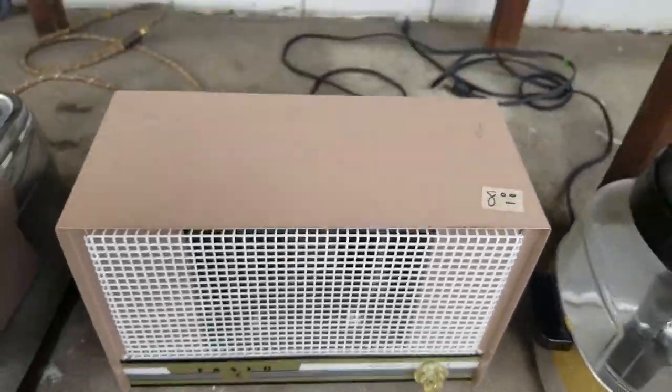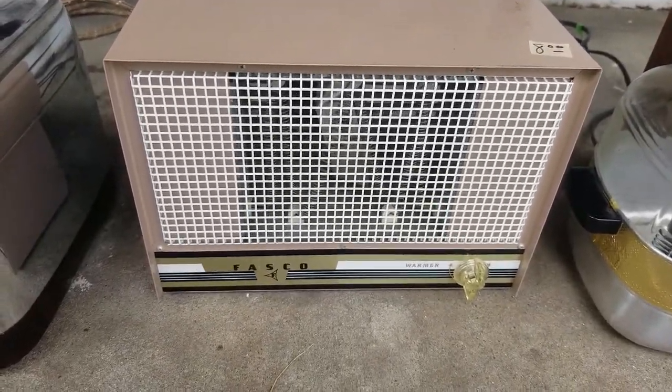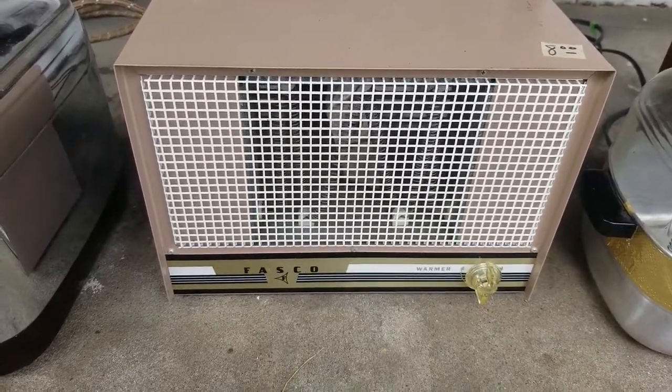Paid $4 for this. Recent sold of a very similar model — Fasco — $50 plus shipping.